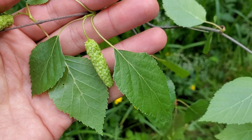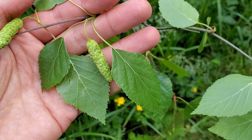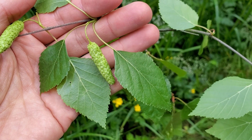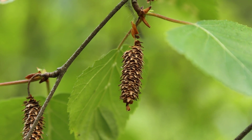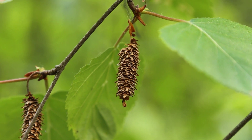Paper birch produces male and female flowers in separate catkins. These catkins appear in springtime when the leaves emerge. When the catkins first appear they're greenish in colour, and when they ripen they turn into brown nutlets that disintegrate and fall away from the plant in the fall and winter.